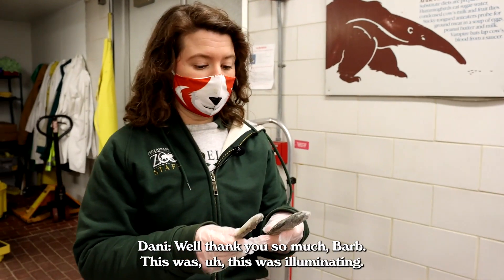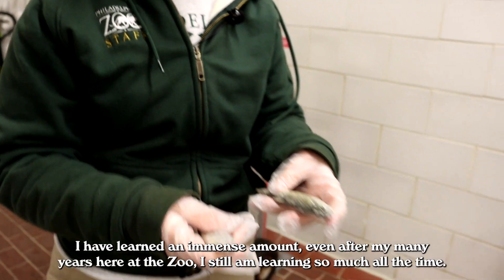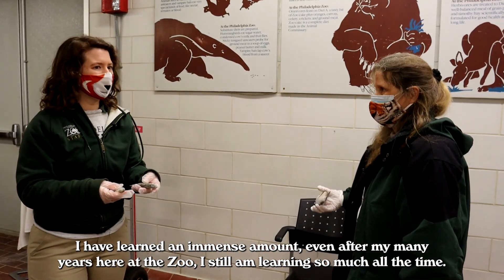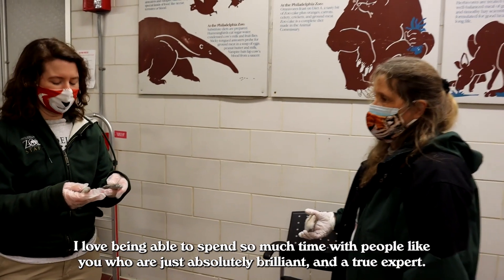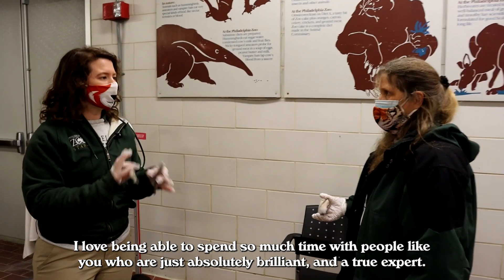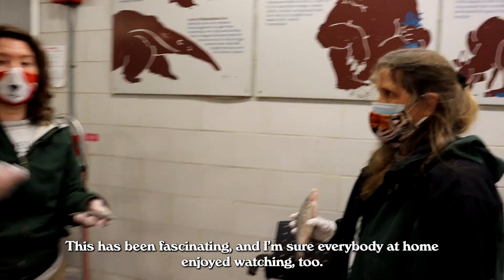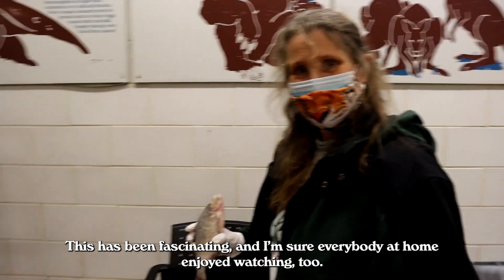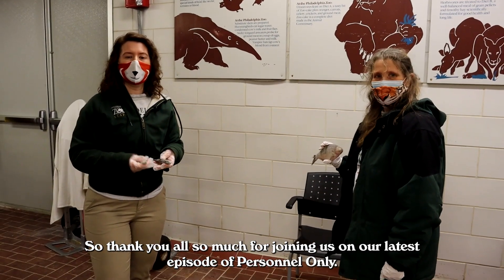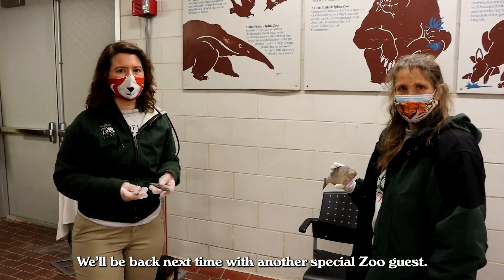Thank you so much, Barb — this was illuminating. I have learned an immense amount. Even after my many years here at the zoo, I still am learning so much all the time. I love being able to spend time with people like you who are absolutely brilliant and a true expert. This has been fascinating. Thank you all for joining us on our latest episode of Personnel Only — we'll be back next time with another special zoo guest.